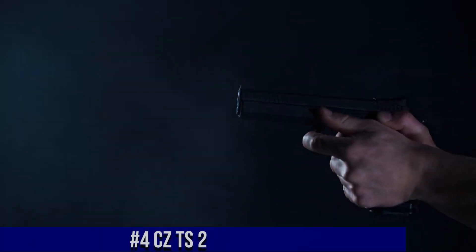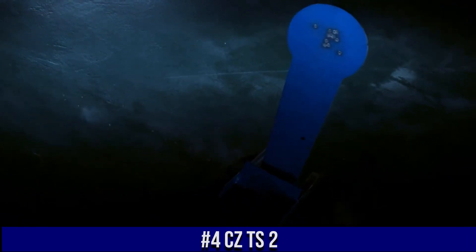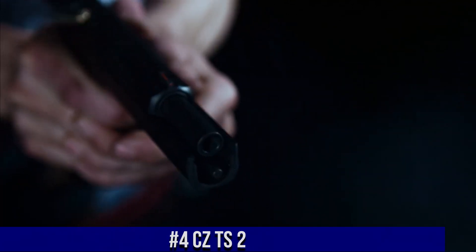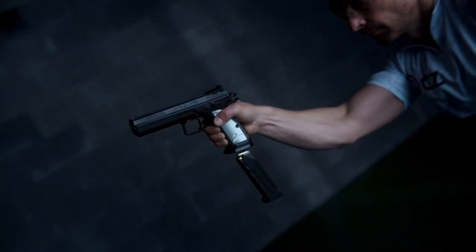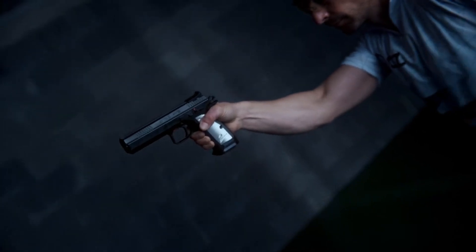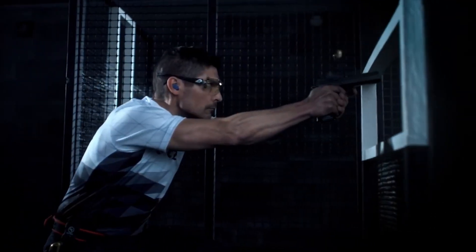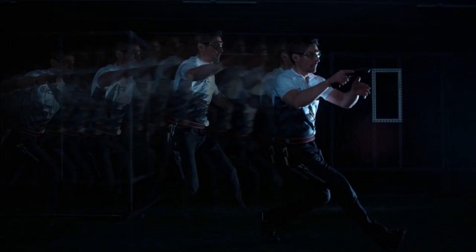Number 4: CZ-TS-2, a competition-ready pistol that redefines performance and precision. Built for the demands of competitive shooting, the CZ-TS-2 is a true powerhouse. Chambered in 9mm, it offers a 20-plus-1 round capacity for extended shooting sessions. The TS-2 features an extended barrel and slide, providing a longer sight radius for enhanced accuracy.